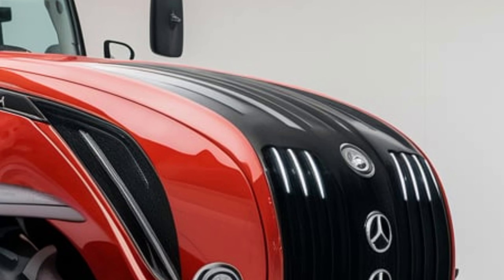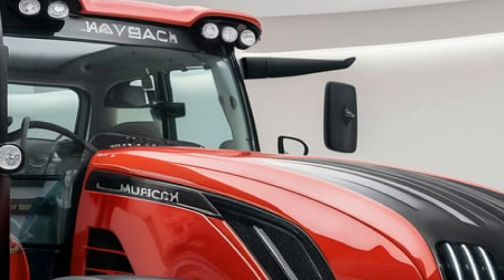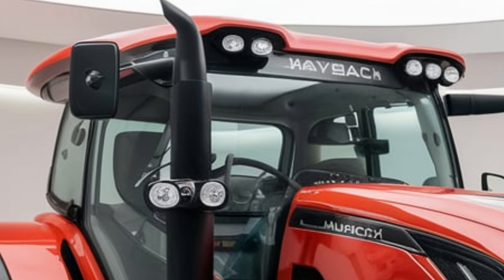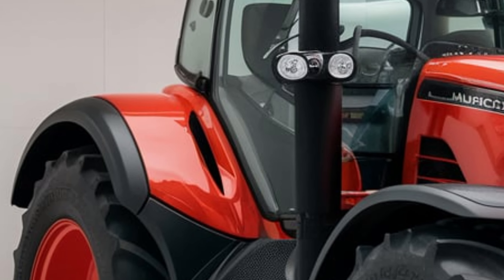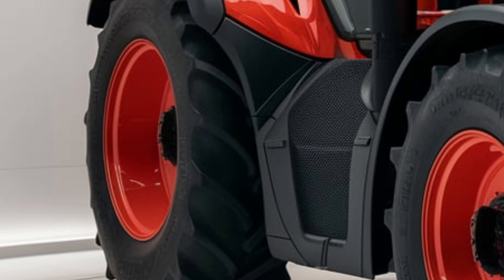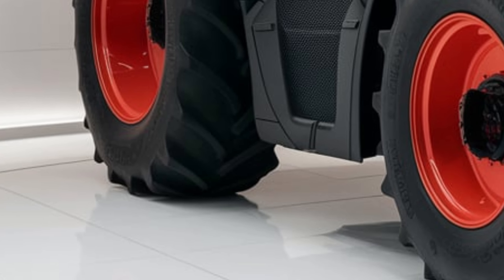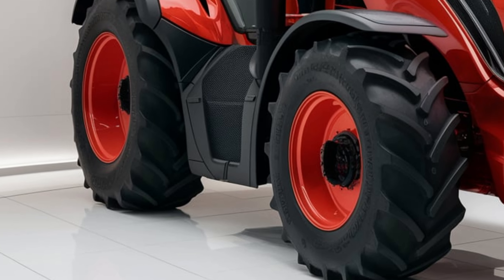Maybach has redefined farming with the AgriMotion, merging luxury with innovation in a way the agricultural world has never seen. It's proof that farming can be both high-tech and stylish, taking the industry to a whole new level. That wraps up our look at the 2025 Maybach AgriMotion. If you enjoyed this video, make sure to subscribe to Tractor Trend and hit the bell icon so you never miss out on the latest in farming technology. Thanks for watching, and we'll see you next time.